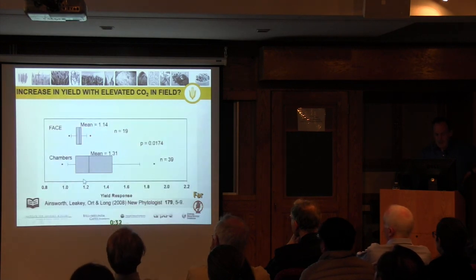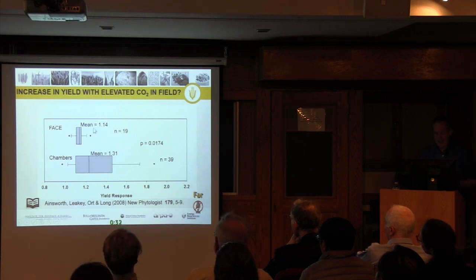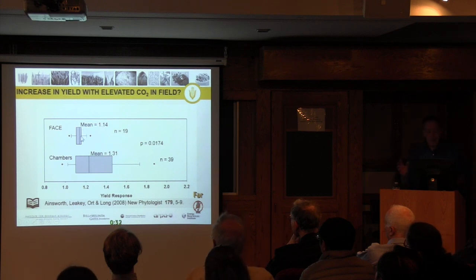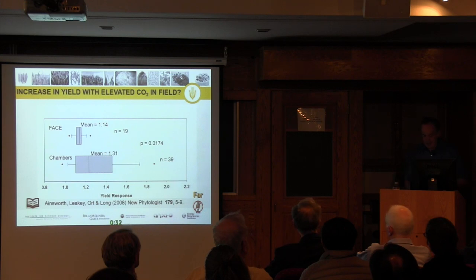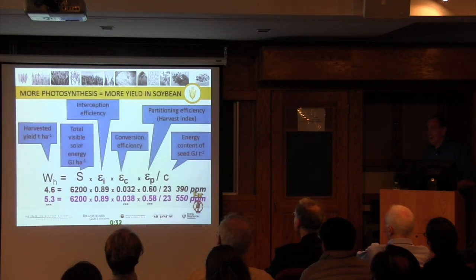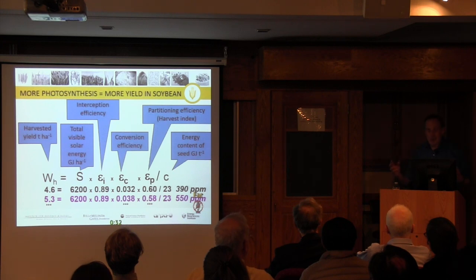Lisa Ainsworth looked at this in more detail, published in 2006. By 2008, there were twice as many FACE experiments to draw on, and she showed again that what you see in the open air — the nearest proxy to a farmer's field — was only half of what was expected. The modelers, I think, are still not convinced of our results, and even in the latest IPCC they're suggesting that rising CO2 will rescue us from the problems of rising temperature and drought. I don't subscribe to that view. If there's doubt about it, we should be trying to look at how we could adapt to it. If we don't need it, that would be great, but if we do, it'll be too late if we don't start doing something now.